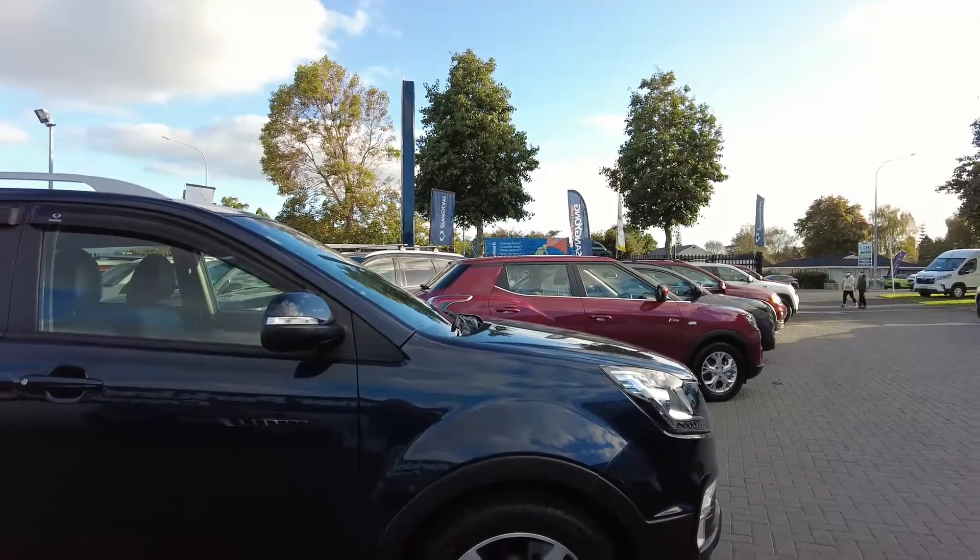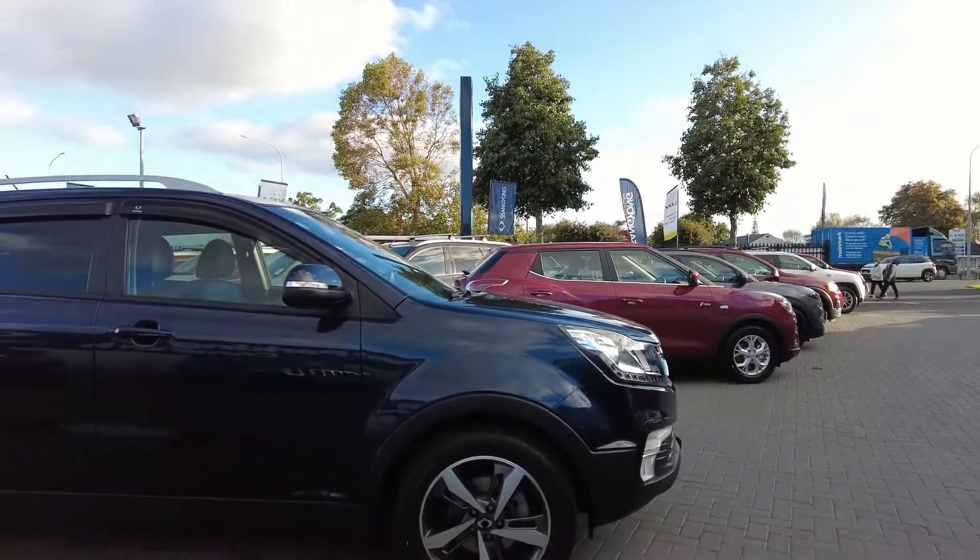Hello folks, Paul from Takaniti Sanyong LDV. I'd just like to introduce you to a little special car I have here. It's just come in that we're moving on at a very special price. It is a 2020 Corando diesel SPR.